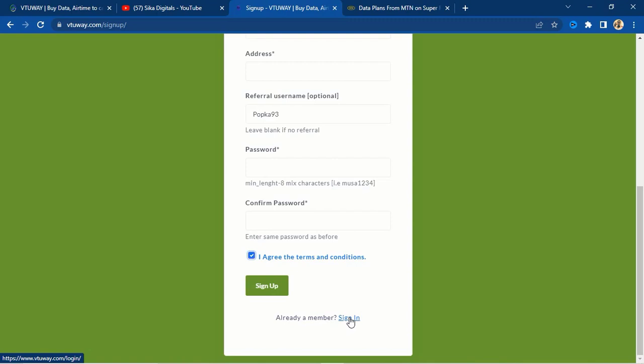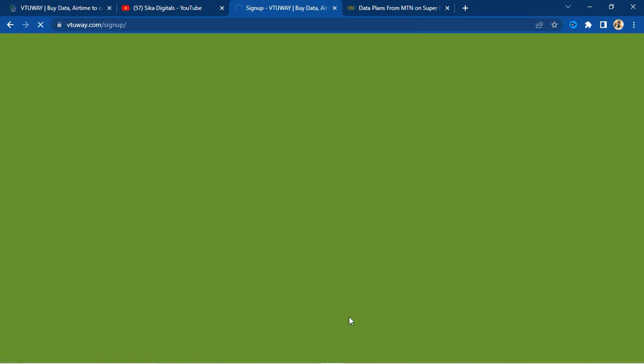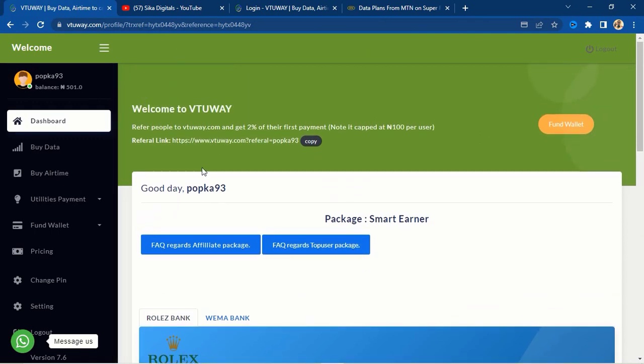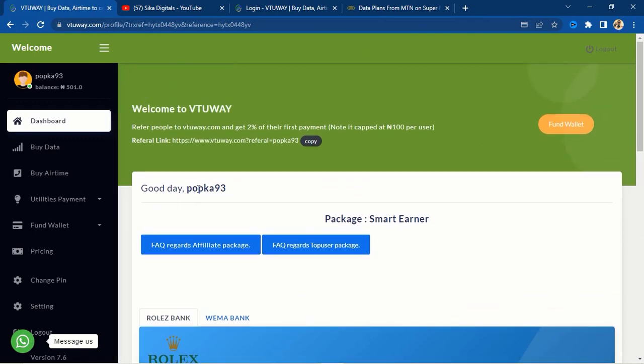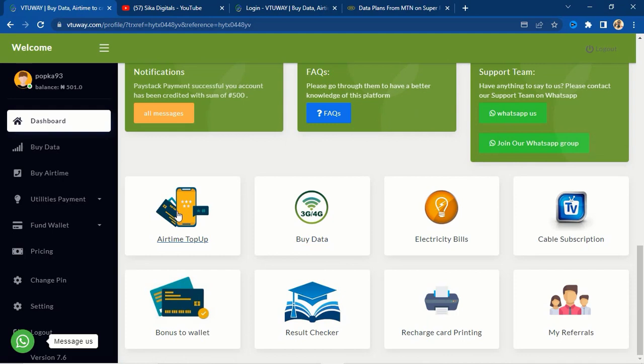After signing up you are going to sign in. Since I already have an account, I'll enter my username and password and click sign in. Here is my account — you can see the referrer username popka93 right here. This is how the user interface looks, and these are the several services that you can render here.